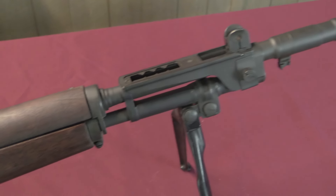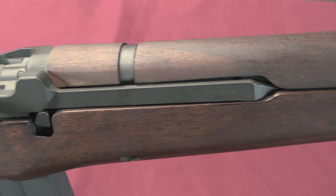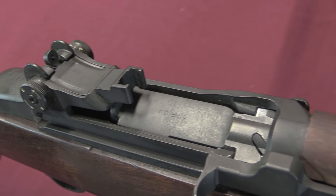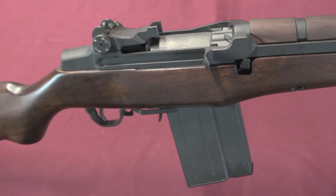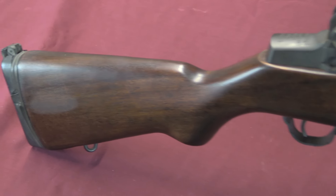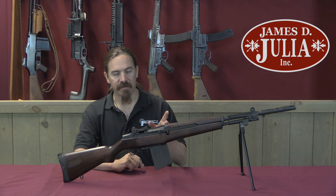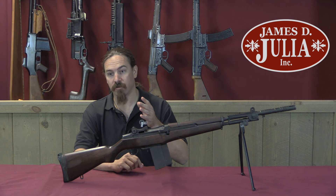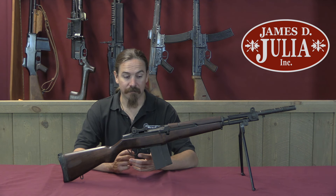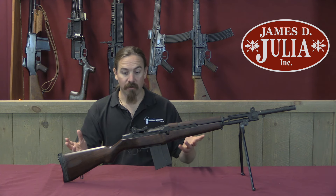Where the US took about 12 years to develop the M14 — it wasn't actually adopted until 1957, and they'd started working on it basically in 1945 or even 1944, trying to make a mag-fed full-auto M1 — the Italians did the same thing in less than half the time. The Italians started in 1957 with this development project, run primarily by two engineers at Beretta, Domenico Salza and Vittorio Valle. They started in 1957, had prototypes in 1959, it was trialled by the Army in 1960, and it was adopted in 1962 — a pretty quick development and adoption process.